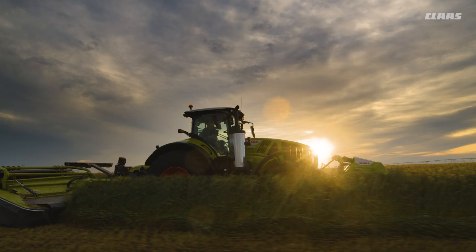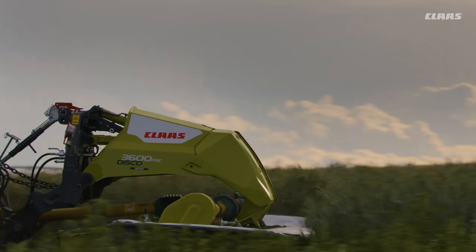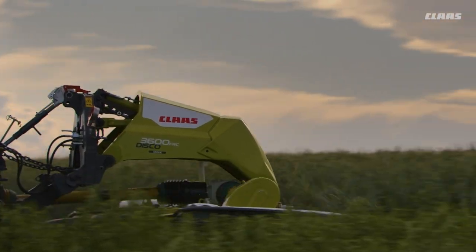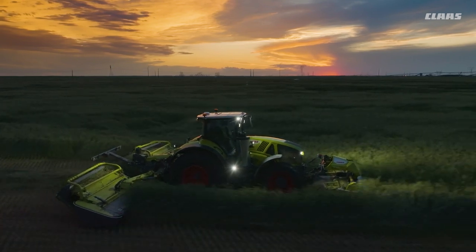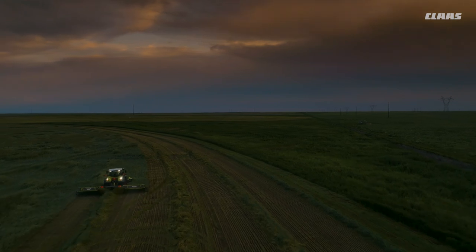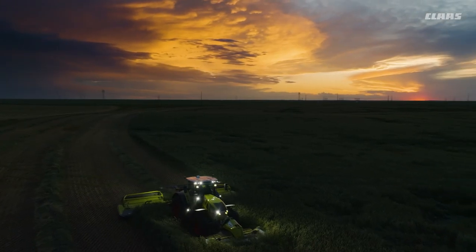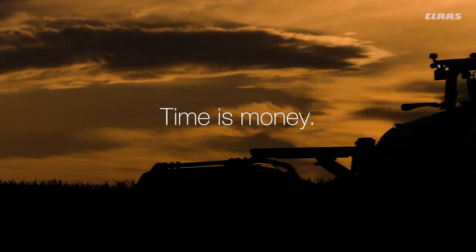Reduce field time by cutting, conditioning, and merging all in one step. Save on fuel, time, and power. Reduce equipment wear and tear and eliminate passes across the field. Our DISCO works hard no matter what crop or condition, whenever you need it — highly reliable and efficient, because time is money.